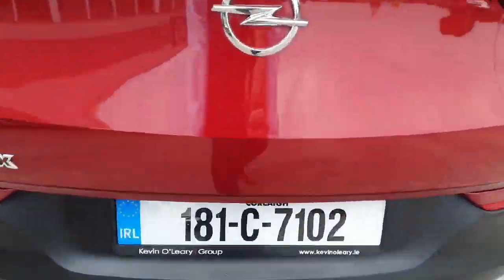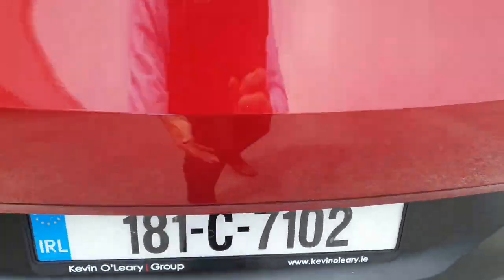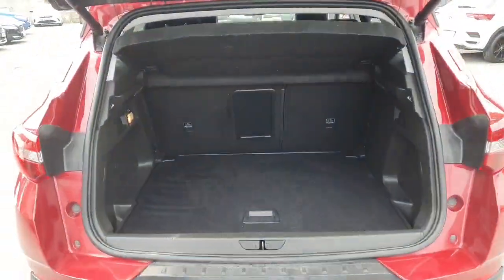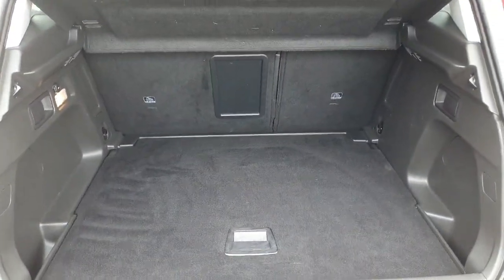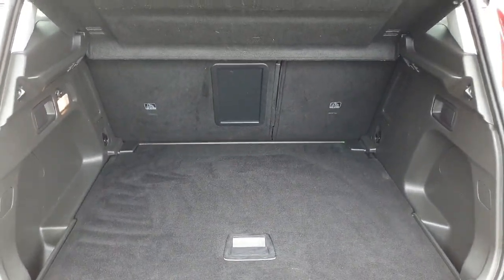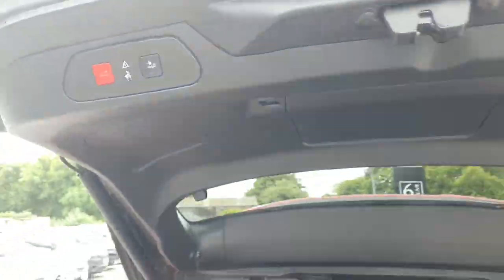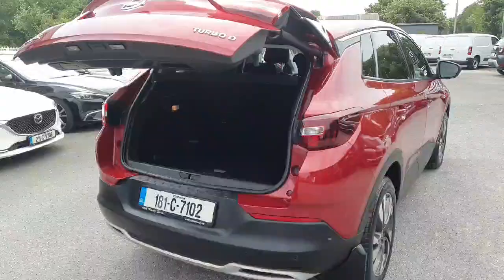Having a look into the boot, you've got the automatic boot — all you have to do is click the button and the boot opens up. Looking into the boot, again it's very spacious. Seats fold down 60-40 if you're carrying large items. There's a cover over the boot and to put the boot down, just click the button and walk away.